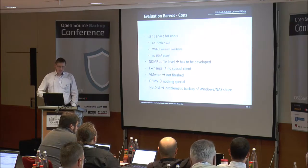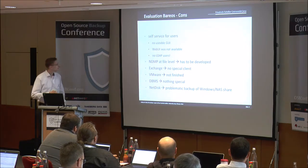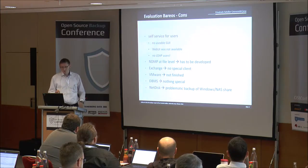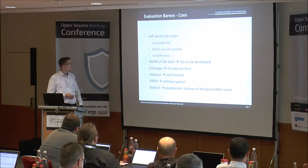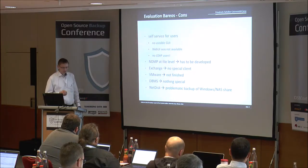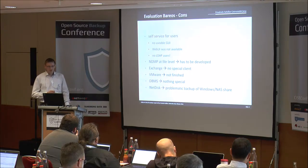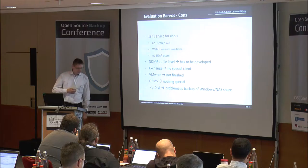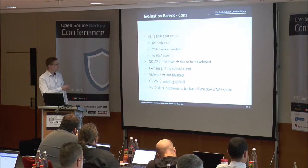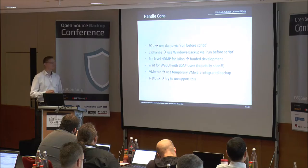The cons: the GUI is not really usable. The command line interface is very good but the bad GUI is not really usable for users. The web UI was not ready at this time, especially not for LDAP users. Of course, we have a big file service in an Isilon cluster - this has to be backed up with NDMP at file level, and this was also not ready. There was also the option to develop some other special clients not already finished, for things like SQL databases.